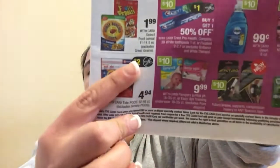Tide Pods are $4.94 and we got a $2 manufacturer's coupon, making them $2.94. There's also an Excedrin deal — $10 back when you spend $20 on any Excedrin 24 to 200 count. We got Excedrin coupons, so check those and see if you have any pain-relieving CRTs to stack with that.